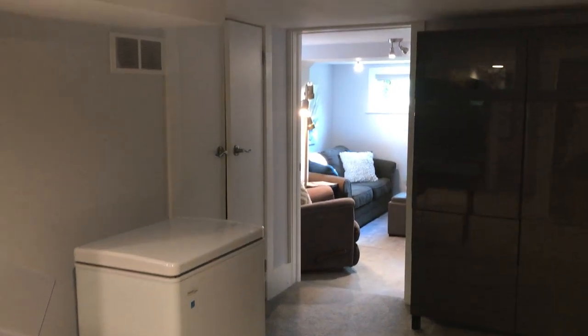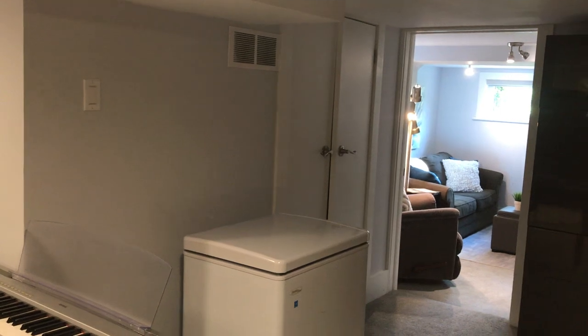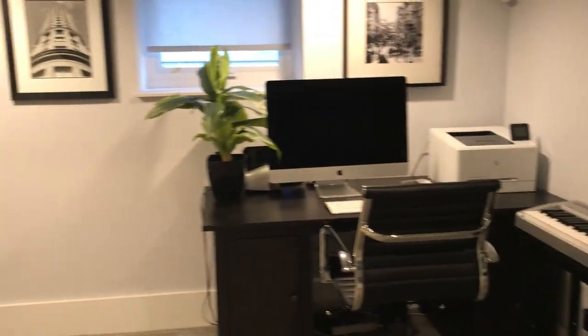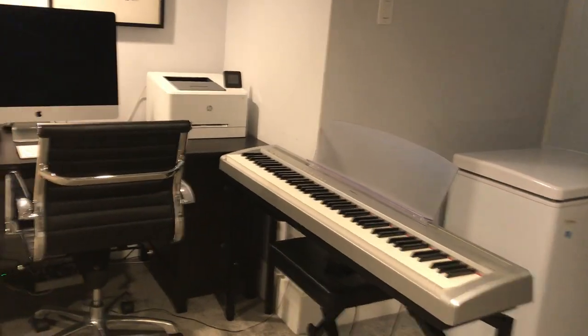Lots of space in here. Got an additional room back there — that's the mechanical room you can see behind the door. Right now we have a home office. There's an above-grade window, and you've got some music happening here.